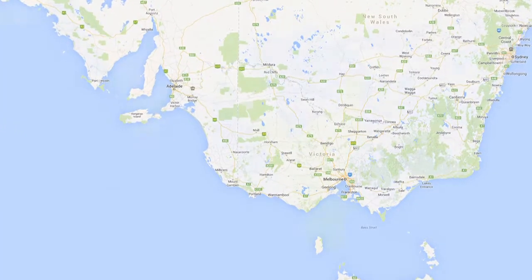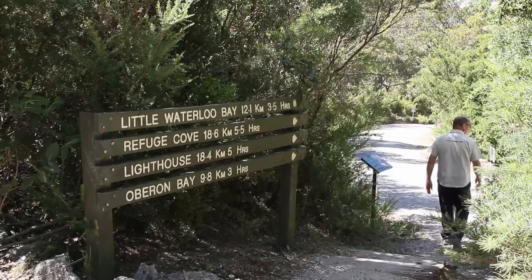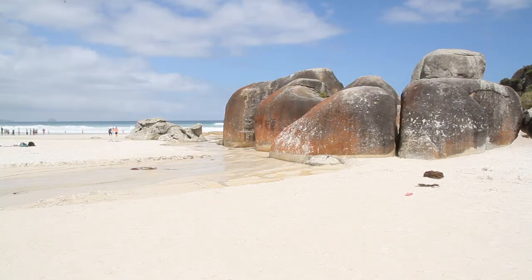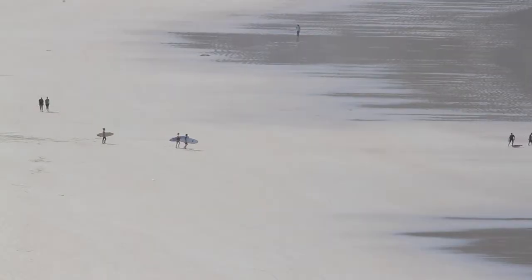Wilson's Prom is two and a half hours drive from southeast Melbourne. The Prom is a bushwalker's paradise with short, day, and overnight walks. Popular walks include Norman Beach, Squeaky Beach, Whiskey Bay, and Picnic Bay. Bring your surfboard.